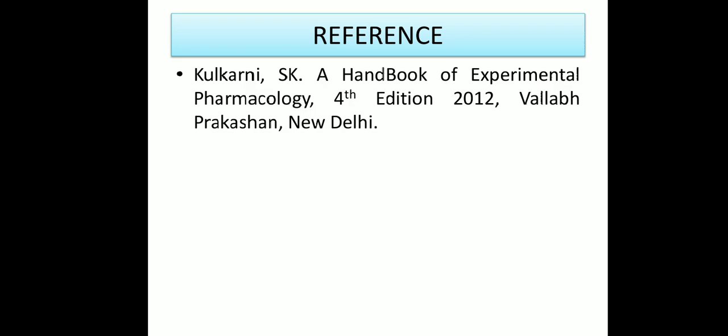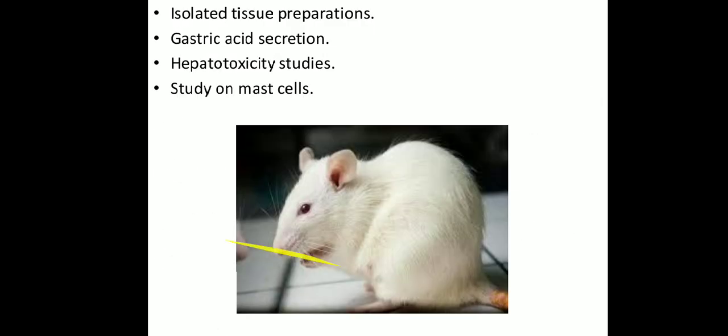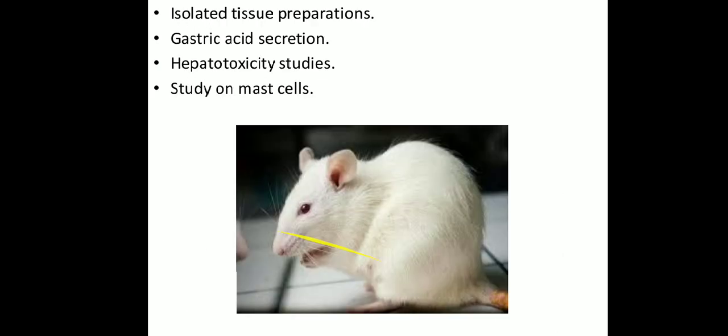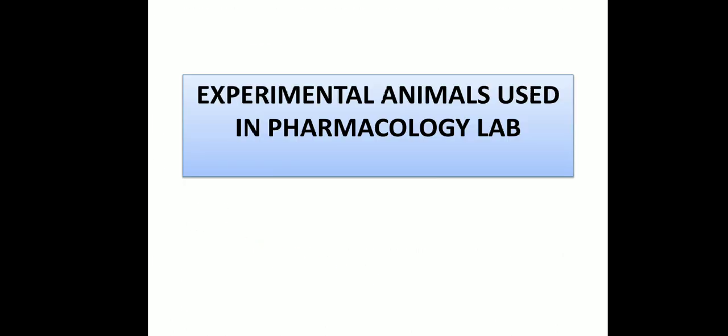These are the references for the slides. So these are the different types of animals normally used: rat, albino mouse, guinea pig, rabbit, and frog. The study of experimental animals is now completed. If you have any questions, please comment in the comment box. Thank you all.